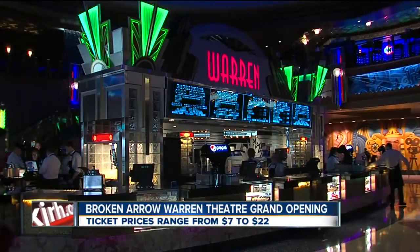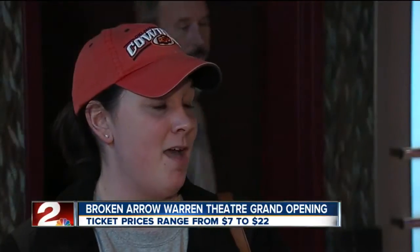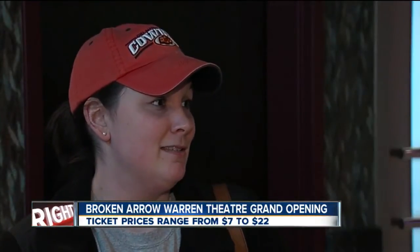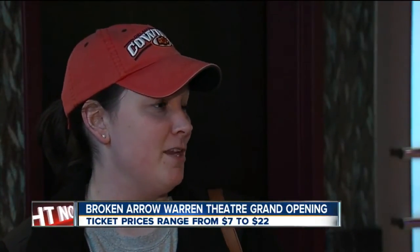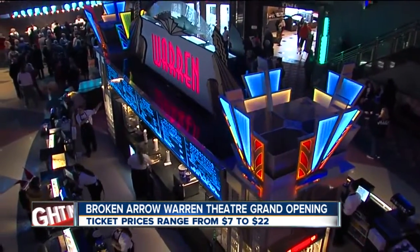Broken Arrow residents are eager to see it themselves. We live just about a mile away, so it's close to home — a luxury experience, something different, something fun, something new to try. The service, for one thing, you can get all kinds of food and drink and everything. And the seating — we've been spoiled by the recliner seats in the theaters now, and they've got that here, so we're pretty pumped up about it.